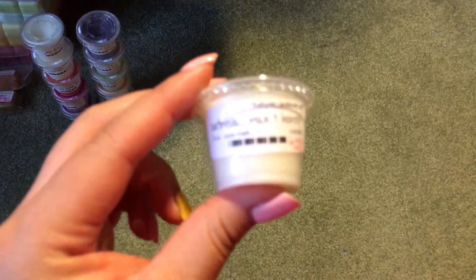Then I have Oatmeal, Milk, and Honey. It smells like Oatmeal, Milk, and Honey — it's a very generic kind of fragrance, something I feel like everyone's smelled at least at some point.